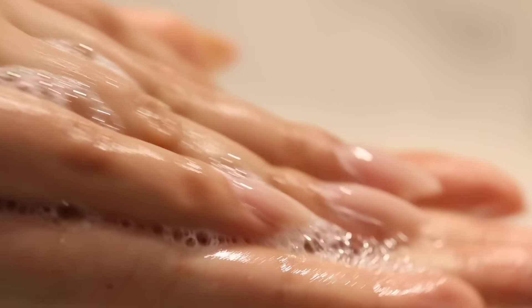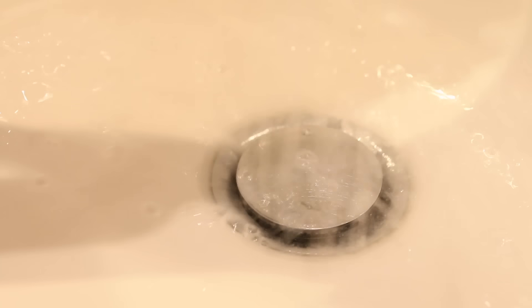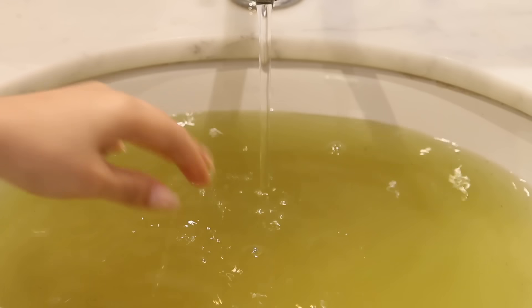Hi everyone, welcome to my channel. Today I'm trying ASMR as per your request. I made this video to show you my skincare routine and to help you relax and unwind. Taking care of my skin is extremely relaxing.